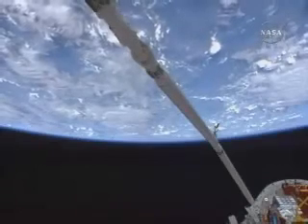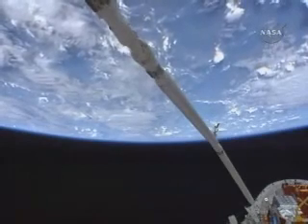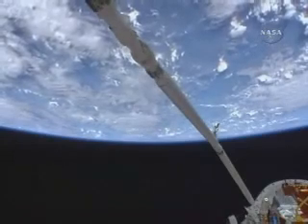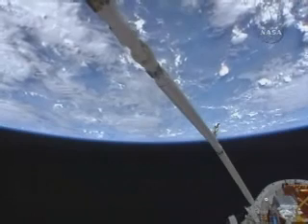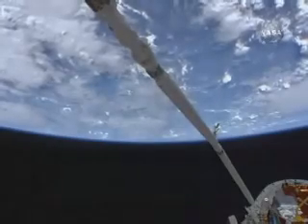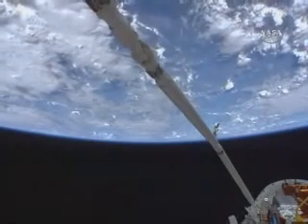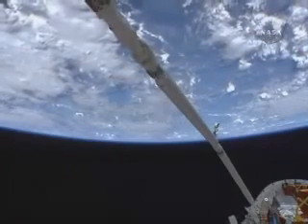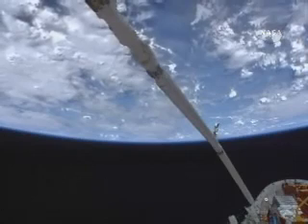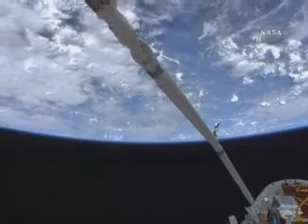Following the loss of Columbia, on all rendezvous with the International Space Station, shuttle commanders have flown up to a distance of some 600 feet below the ISS and then performed a head-over-tail backflip to expose the underside of the shuttle to cameras wielded by space station crew members, shooting with high-powered lenses through the windows in the Earth-facing side of the station back in the Zvezda module. Since this flight is not going to the International Space Station, there will be no RPM pictures available.